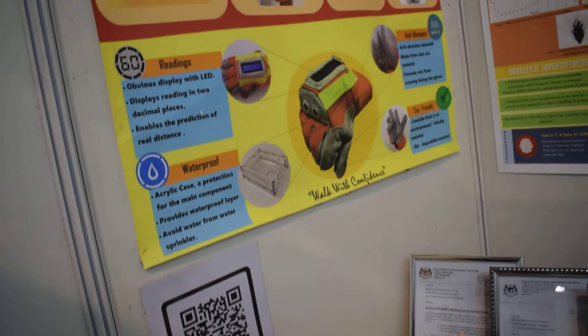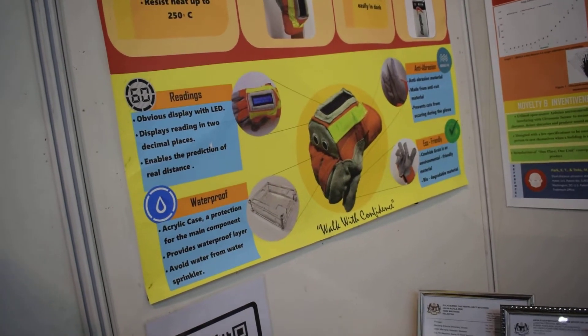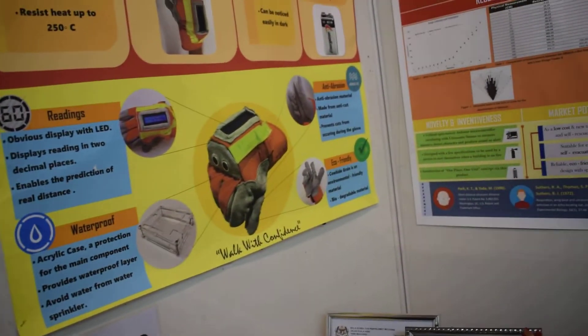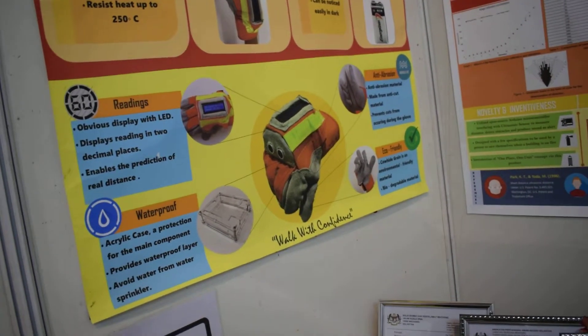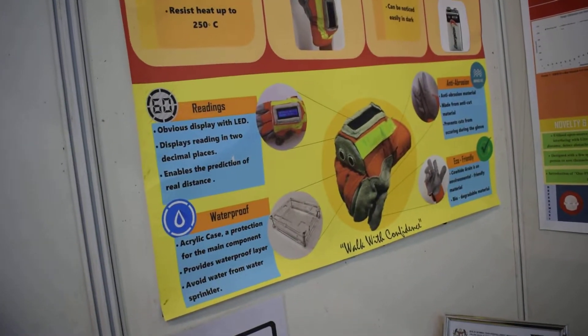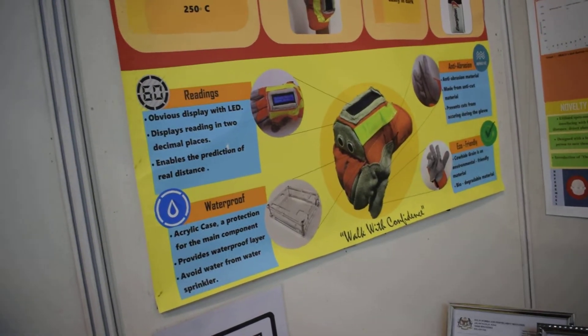Speaking of waterproof — inside a building there will be a water sprinkler, and the sprinkler water could be problematic for the circuit. That's why the waterproof casing serves as protection for the main component.